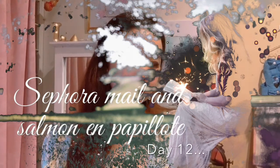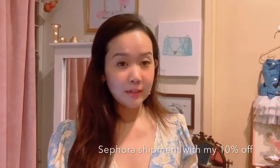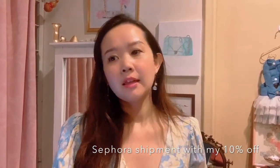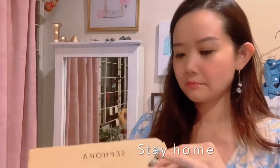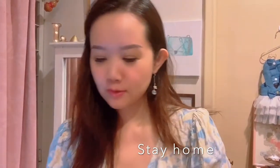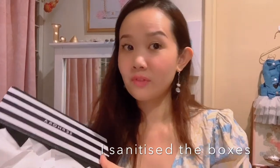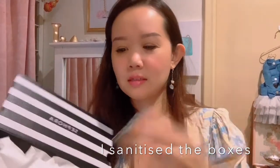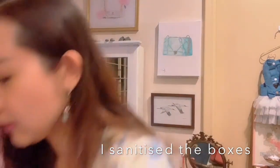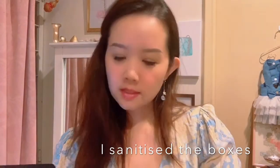Hey everyone, today is already day 12 of the MCO and I'm recording yet another stay-at-home series. I actually have some packages — just for safety's sake I've already sanitized and sprayed the boxes with sanitizer. Looking at the Sephora box, in strange times like these, having the frivolous stuff kind of keeps us feeling a bit sane and normal. I have two boxes today.